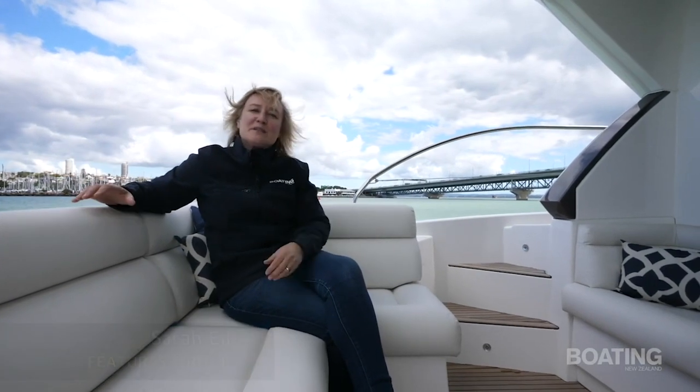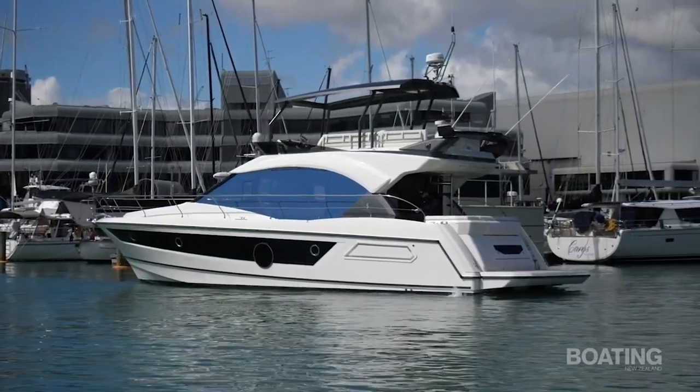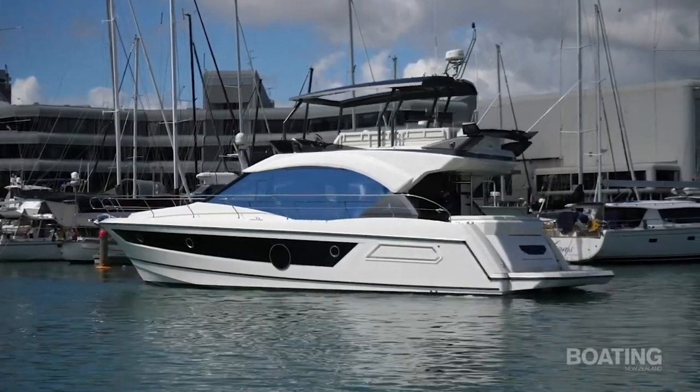I'm Sarah from Boating New Zealand, and today we're out here on the Waitematā Harbour checking out the Monte Carlo 52. It's a luxury brand produced by Benatar Group, and while this may be a rather large boat, it's actually the smallest of its type. Let's have a look.